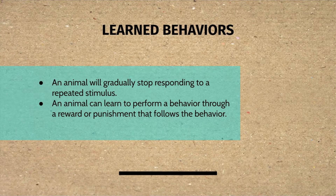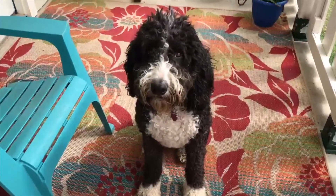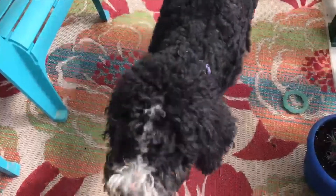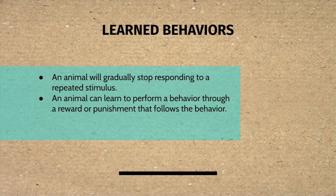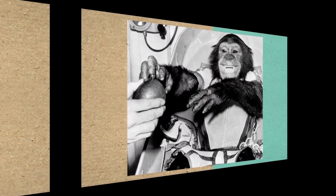Learned behaviors also include an animal learning to perform a behavior through a reward or punishment that follows the behavior. Some animals, especially primates, are capable of more complex forms of learning. This is Ham — he is the first chimpanzee in space. He had to do different activities while on board his spacecraft as NASA watched to see how microgravity and the space environment would affect him and ultimately humans. That's pretty cool.